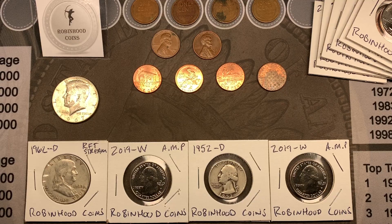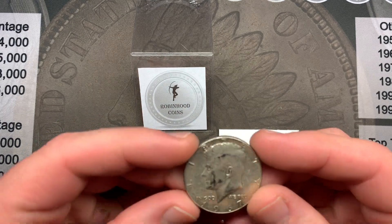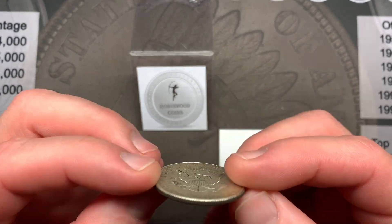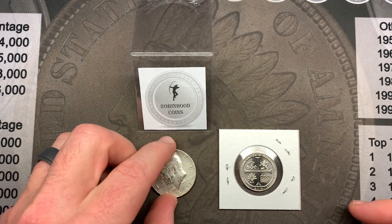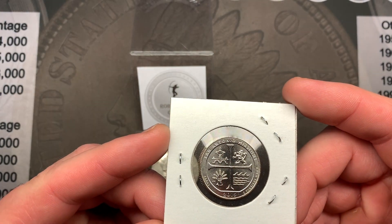Here are the items we're giving away today. On October 1st we posted a six-box half dollar hunt where we found some silver and a bunch of other goodies. Someone that commented on that video is going to win this 1967 nice little 40% Kennedy, as well as a 2019 Denver San Antonio Missions quarter.